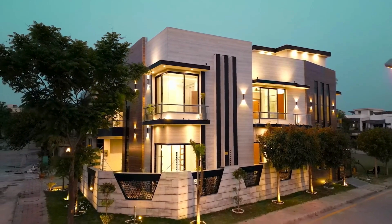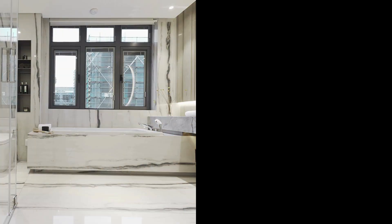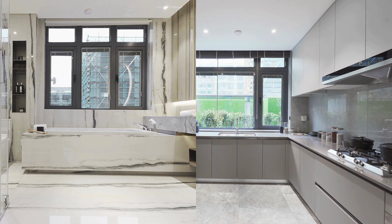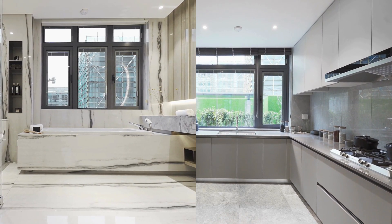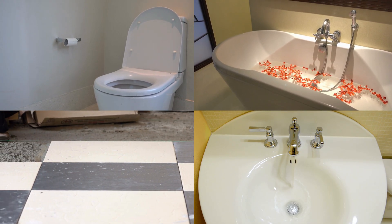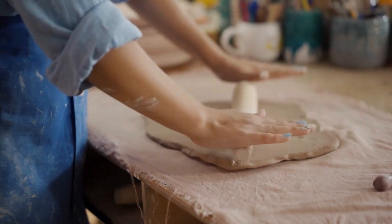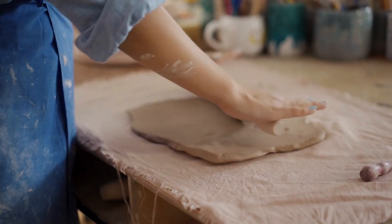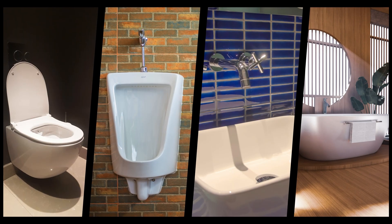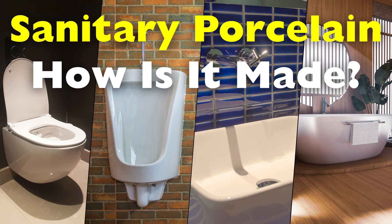In the heart of modern life, where functionality and aesthetics seamlessly converge, lies a material that has quietly transformed the world of bathrooms, kitchens, and beyond. Sanitary porcelain, a material that may seem humble, forms the foundation for the sleek, smooth surfaces of toilets, sinks, bathtubs, and tiles. But what is the journey that turns this essential raw material into the lustrous, durable porcelain we recognize today? We must embark on a fascinating exploration of the meticulous process that blends age-old craftsmanship with cutting-edge technology — the story of how sanitary porcelain is made.